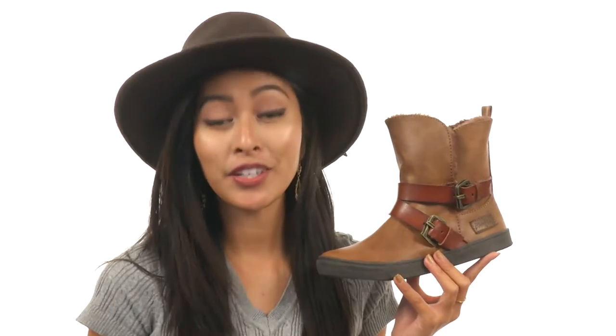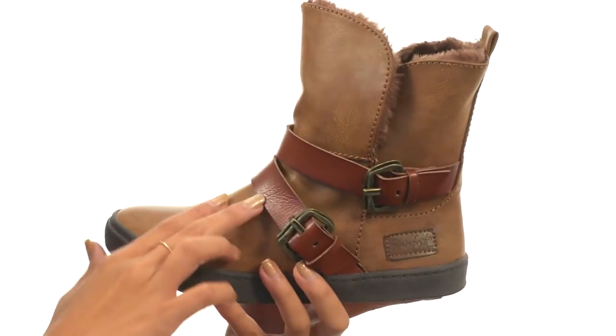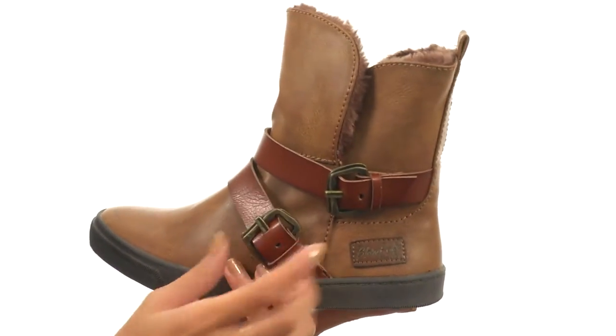Hey friends, it's Sunshine here to give you a closer look at Pembe KSHR from Blowfish. This boot features a man-made upper along with matching buckle straps for added style, and you can also use them to customize your fit a little bit more.